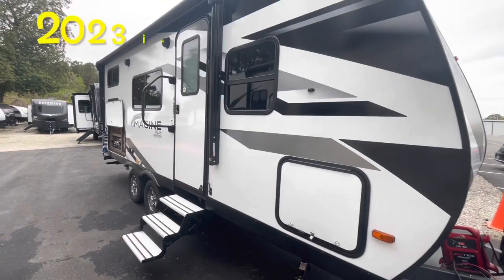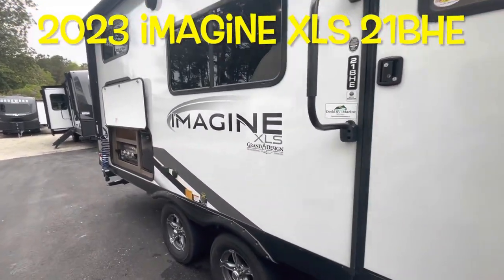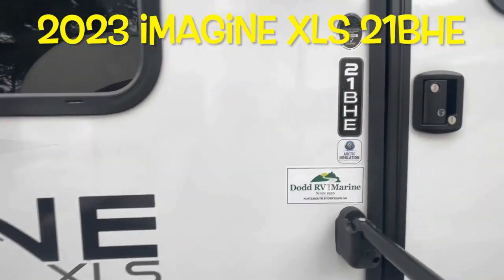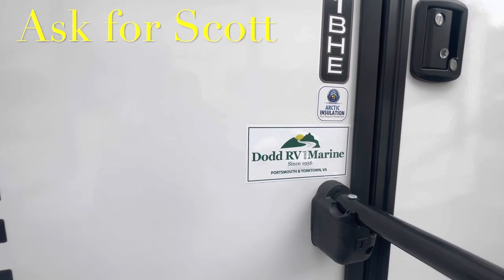Your brand new 2023 Grand Design Imagine XLS 21BHE. Remember, if you're coming out to the lot to see this or any other camper in person, make sure you ask for Scott.